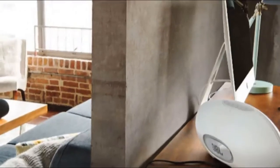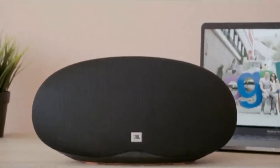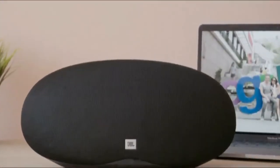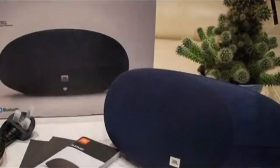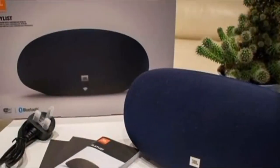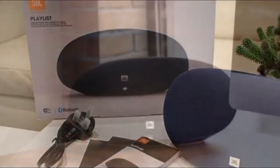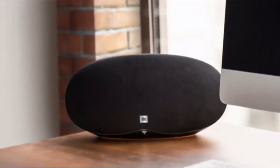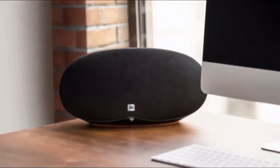JBL Playlist — multi-room audio at a Bluetooth price. Wi-Fi speakers have huge advantages over Bluetooth-only units, but affordability isn't one. One case in point: the $200 Sonos Play:1 — $149 at Act Electronics — is still one of the most affordable of the breed. Speakers powered by Wi-Fi just haven't come down to Bluetooth speaker prices yet.